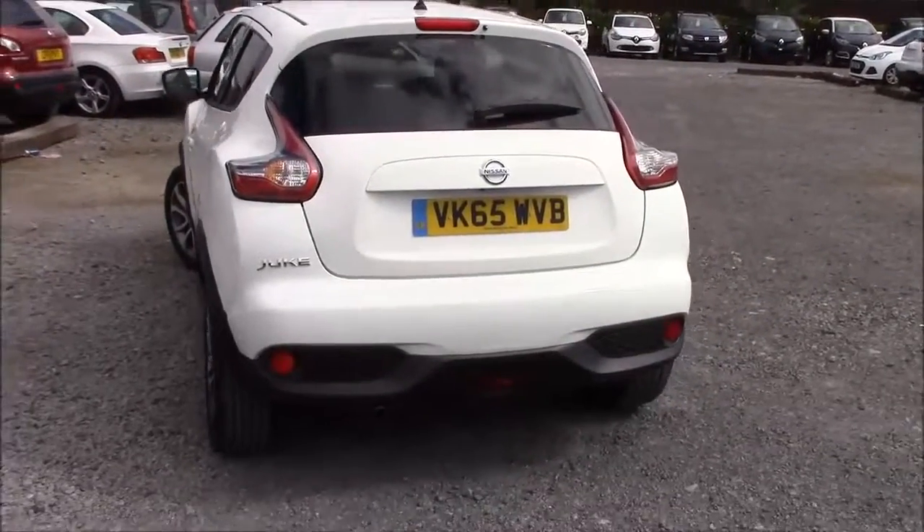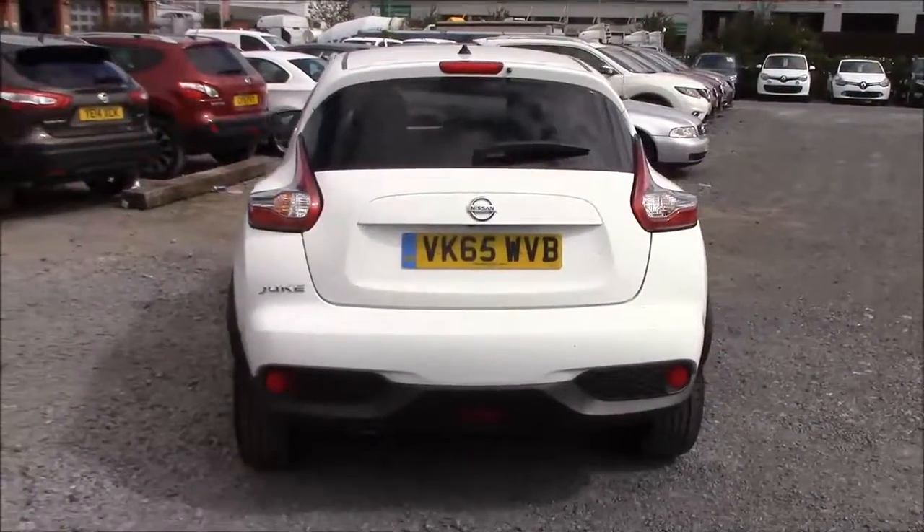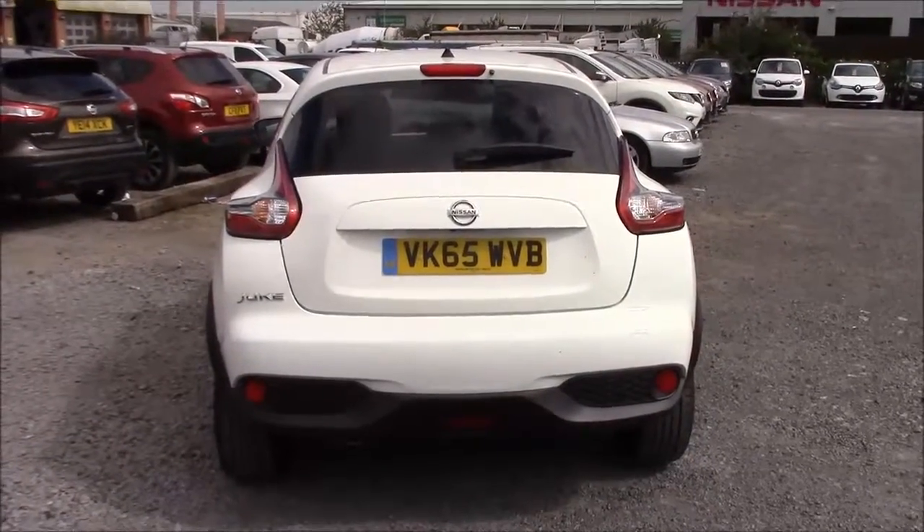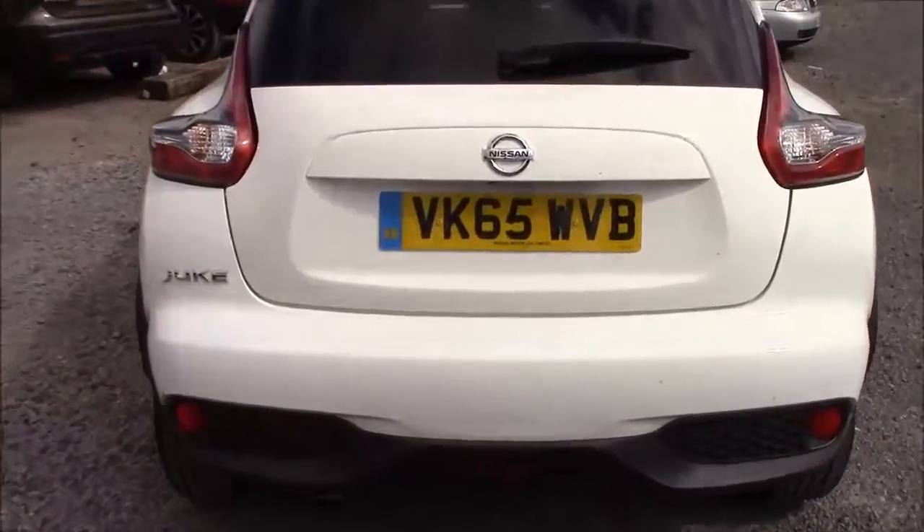Approaching the rear, we can see that all the rear windows can be fitted with privacy glass, which not only enhances the safety of your occupants from UV light but also helps keep the car nice and cool during warmer weather, as well as improving the overall appearance of the car from the outside.